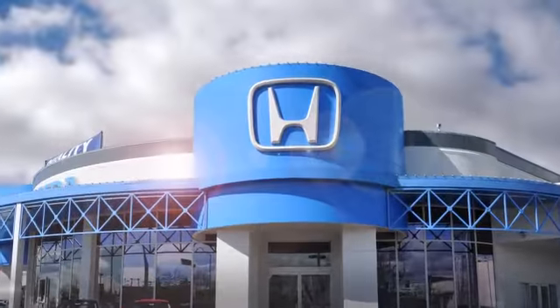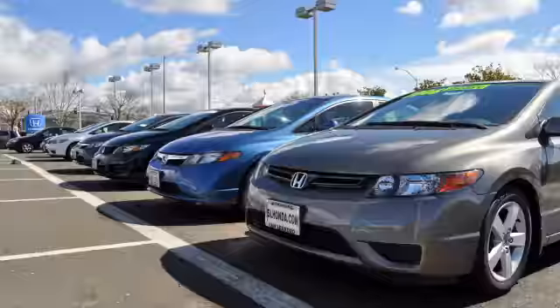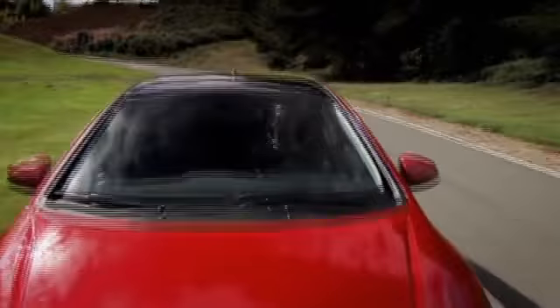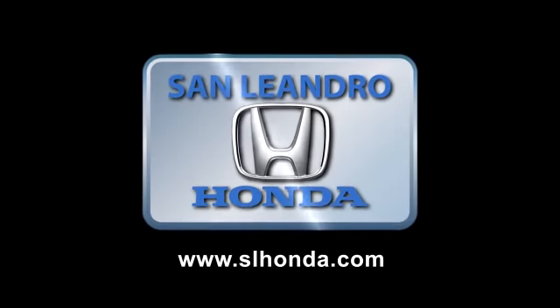During the 2010 Bay Area year-end clearance sale, San Leandro Honda sold out of our cars in seven days. Everyone who buys our cars gets a great deal and a fantastic price. You still have time, so hurry in today!